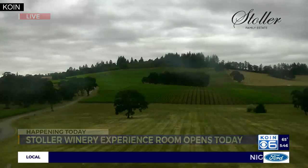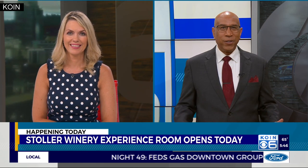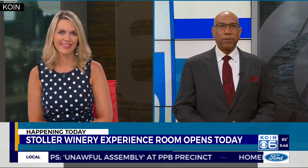They're in wine country today. It is a big day for the winery — it's expanding. They're opening a new 8,000 square foot experience room. And as reporter Cor Harlan found out, it's intended to give people a more in-depth look at what goes into making Stoller wines.